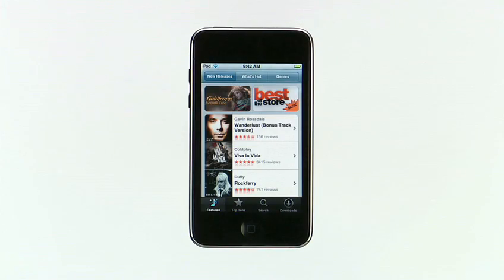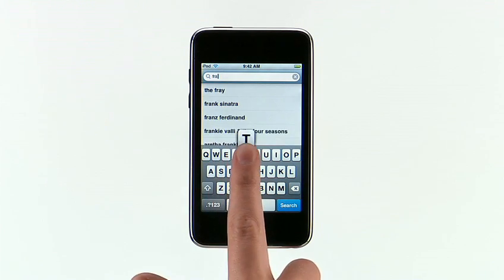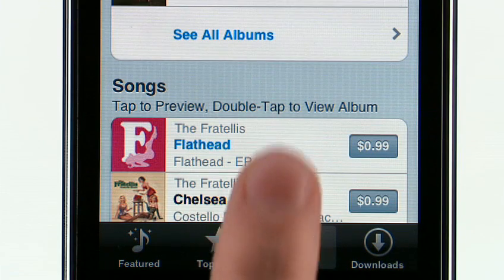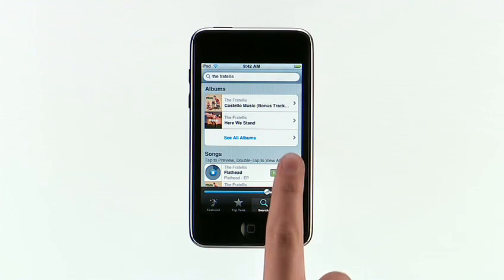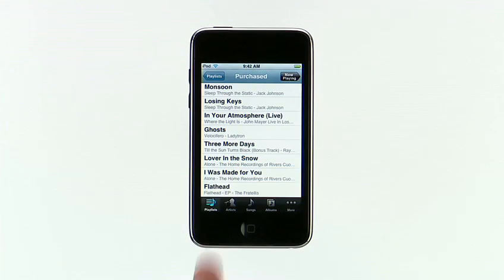The iTunes Wi-Fi Music Store is a great way to discover and buy new music on the go. When you're connected to a Wi-Fi network, you can browse featured artists and top 10 lists, or search to find just what you're looking for. I'll search for the Fratellis. To hear a 30-second preview of any song, simply tap it. When you find something you like, tap the price, then tap Buy Now. Once it's downloaded, you can start listening to your new song. And the next time you sync your iPod Touch to your computer, the music you bought on the go will be added to your iTunes library.